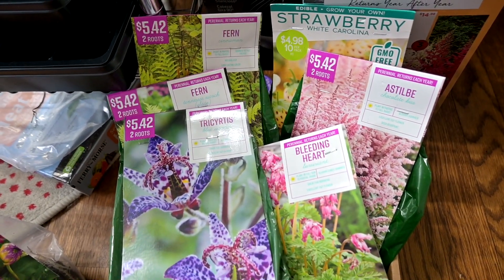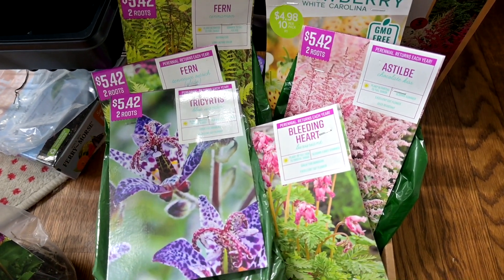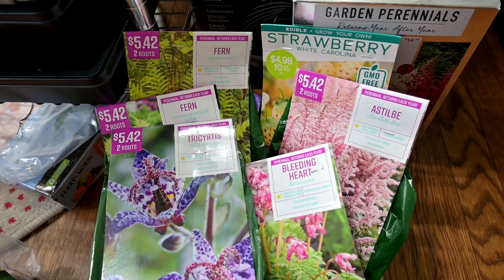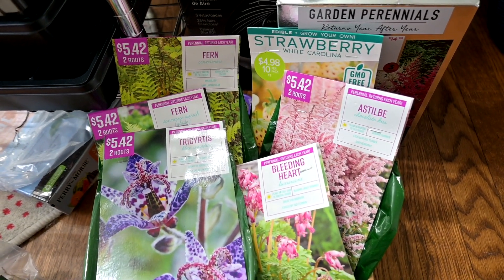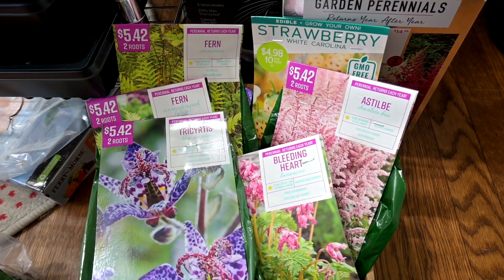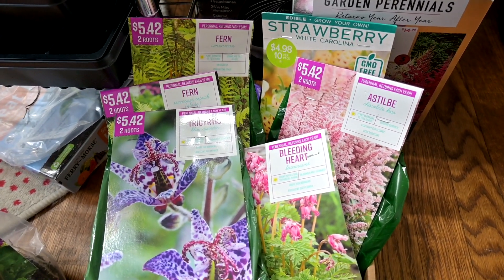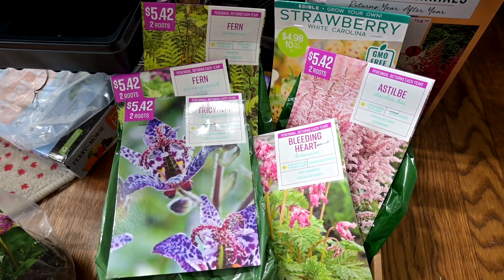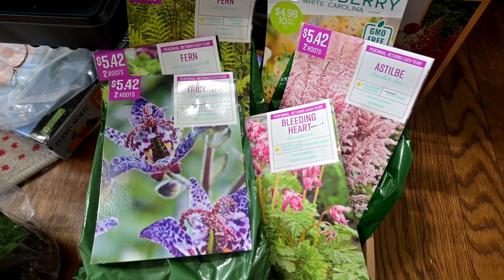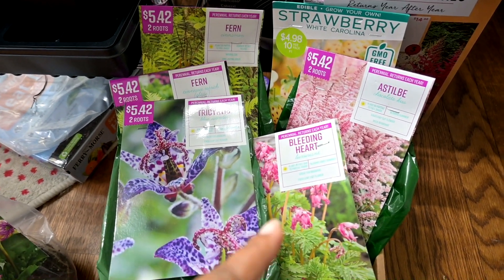We've got a stillbe and some strawberries I need to get potted. All of these besides the dahlia are perennials - technically I can just put them in the ground and they should be fine. But I'm going to pot them first just to make sure they actually grow, because once I put something in the ground I kind of forget about it. Plus we have squirrels that dig things up, and our cats go outside and dig in the dirt too.